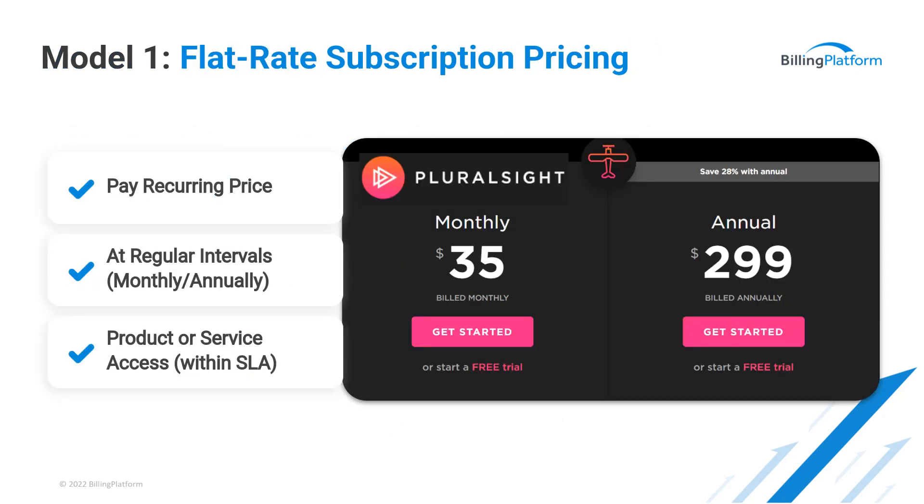One of the simpler ways for companies to sell solutions is through a flat rate subscription, in which customers pay a recurring fixed price at regular intervals for access to a product or service. This type of model has been used for many years — magazines, newspapers, cable TV, for example. With this model, there's no relationship between pricing and the amount of the product or service you use, and payments are typically rendered on a recurring monthly or annual basis. Pluralsight offers their complete library of online development courses for monthly or annual subscriptions. One real advantage of flat rate pricing is that it's very easy for customers to understand.